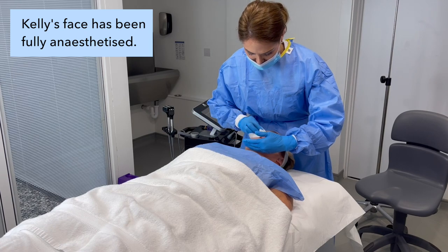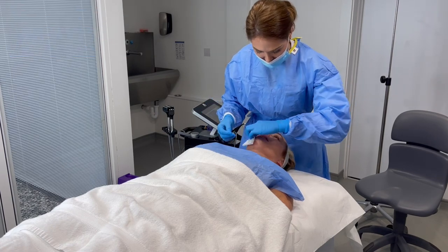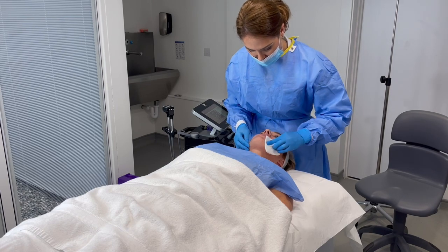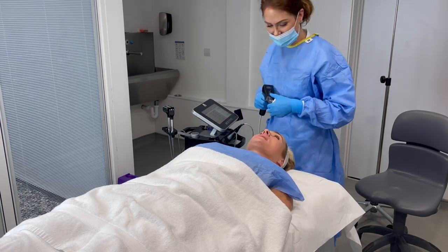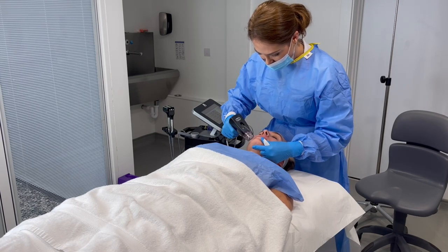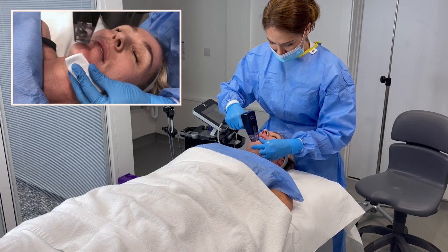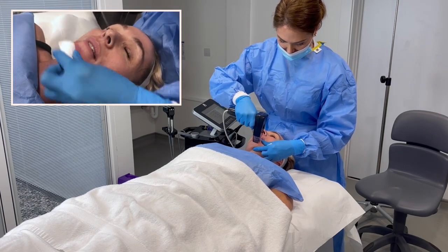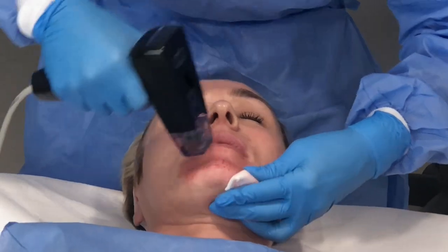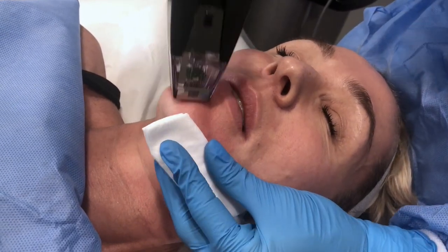So I'm going to cleanse the skin again. Before I do anything, I'll constantly be wiping your face. I'm going to do a test first — tell me how it feels. Nothing? That's good. You see, we're causing it to bleed, and it's this bleeding that will encourage repair.